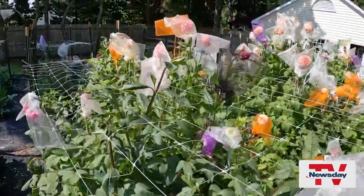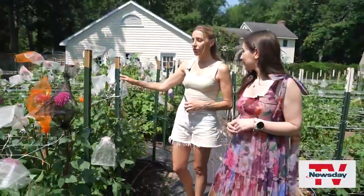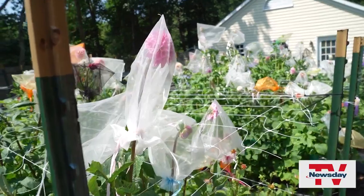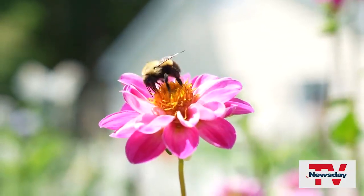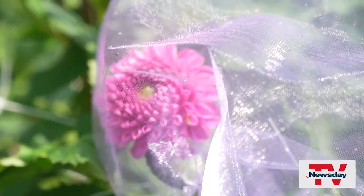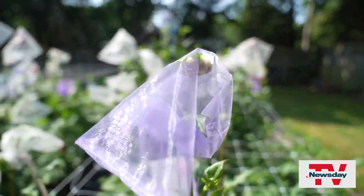So tell me about the work that goes into this and why all the flowers are in bags. Normally in cut flower production, you would use pesticides to control insect damage on the plants, and obviously that's harmful for the environment, pollinators, flowers, and also humans and our customers. The bags help protect the blooms from caterpillar damage and beetles.